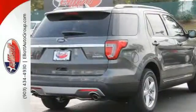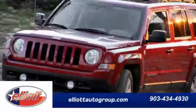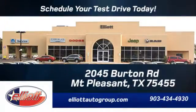Awe-inspiring design and capability are right here. Take a scenic test drive today. Schedule your test drive today — we're located just off I-30 on Burton Road in Mt. Pleasant.